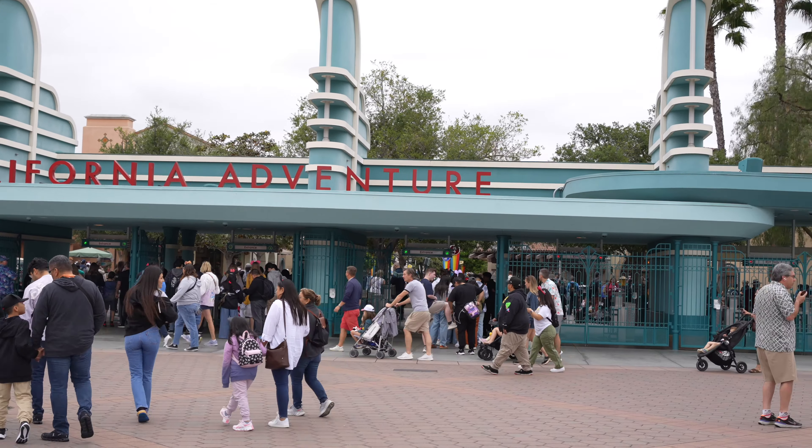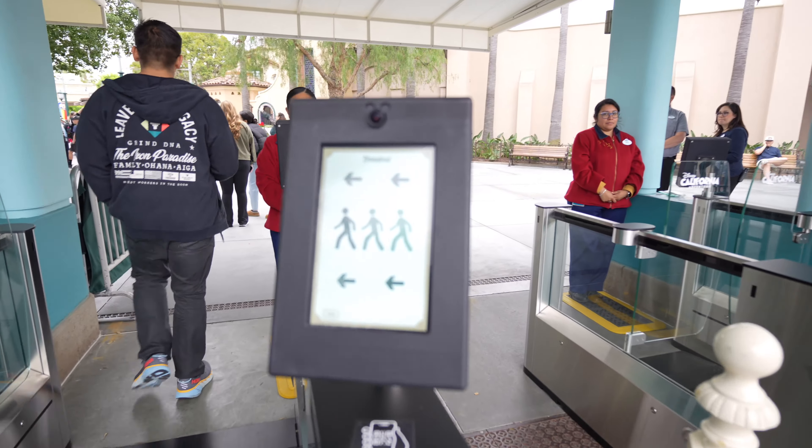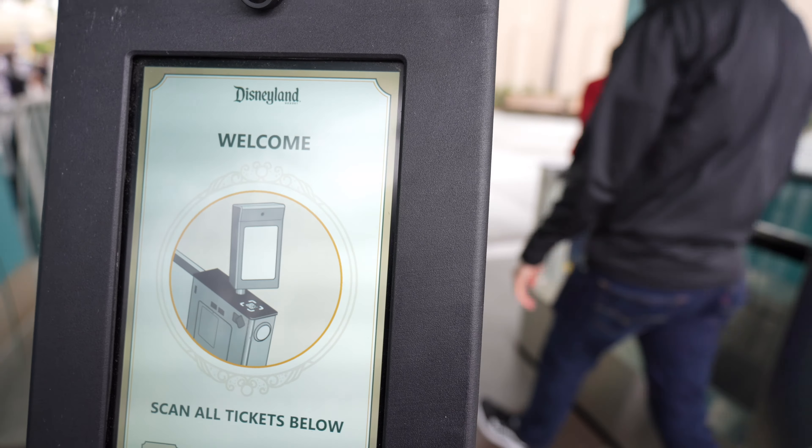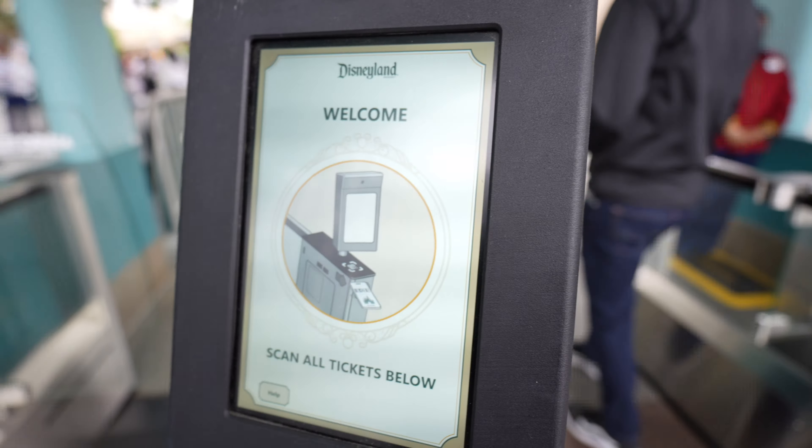Not too bad. We're gonna give this new way to enter the park another try. As usual, you scan your tickets, and just like that we're inside the park. I think our first stop of the day is gonna be Five and Dime like usual, and then we'll cross the street.